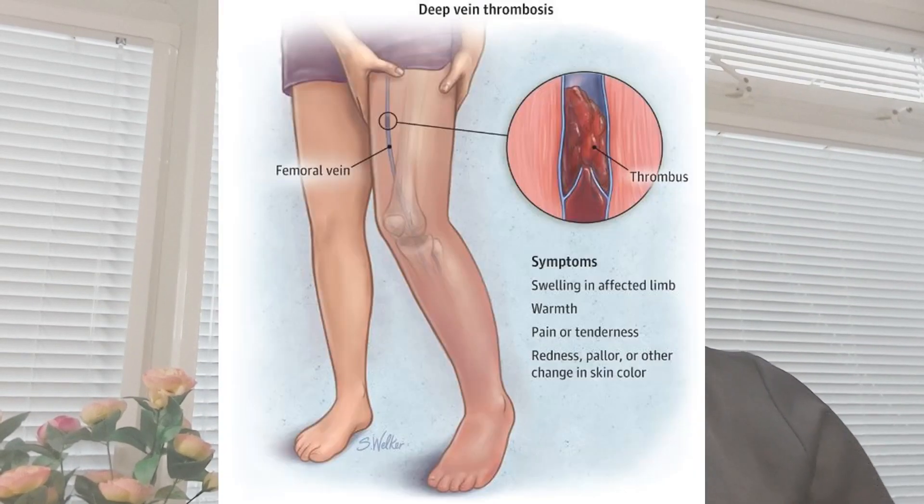Symptoms of deep vein thrombosis can include throbbing or cramping pain in one leg — it rarely occurs in both legs — usually in the calf or thigh. There can be swelling in one leg, which also rarely occurs in both legs. The skin around the painful area can become warm and darkened, with the color depending on your skin tone. There can also be swelling of veins that are hard or sore to touch.